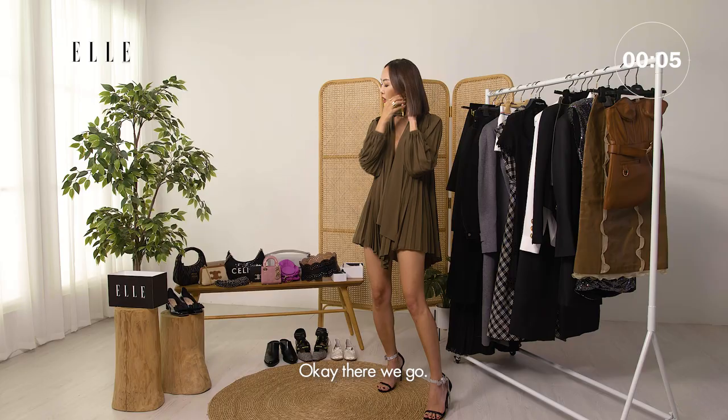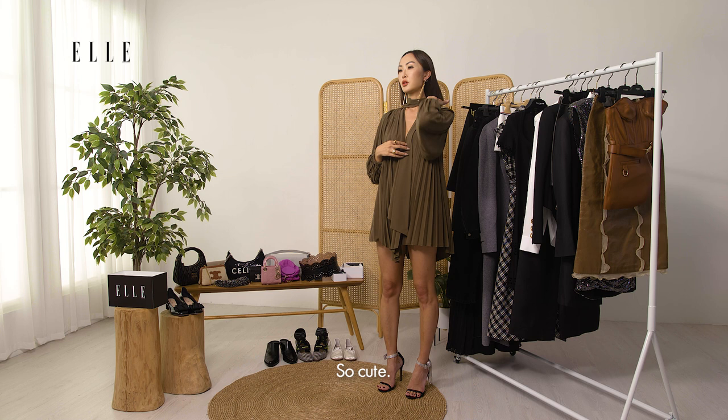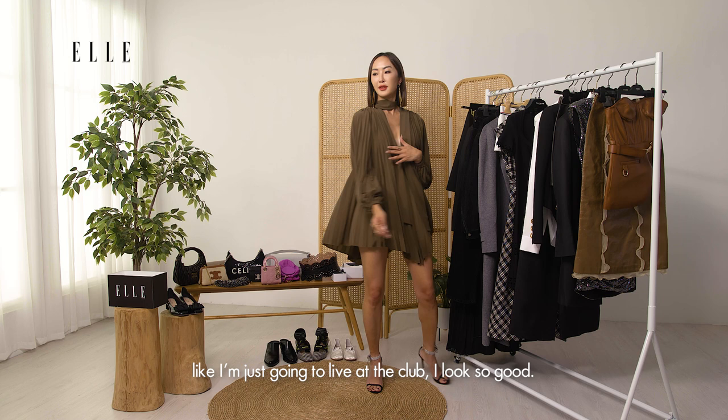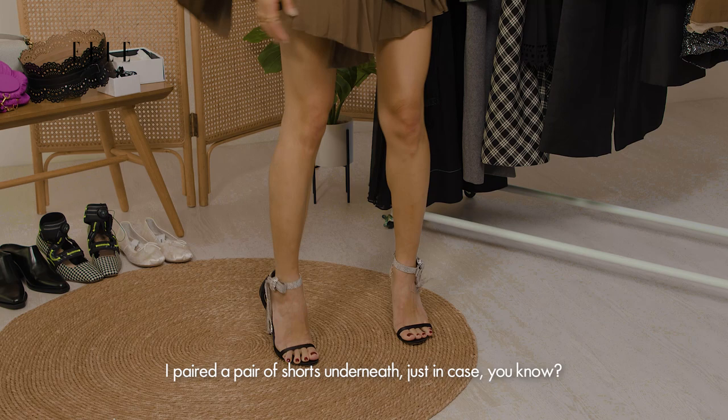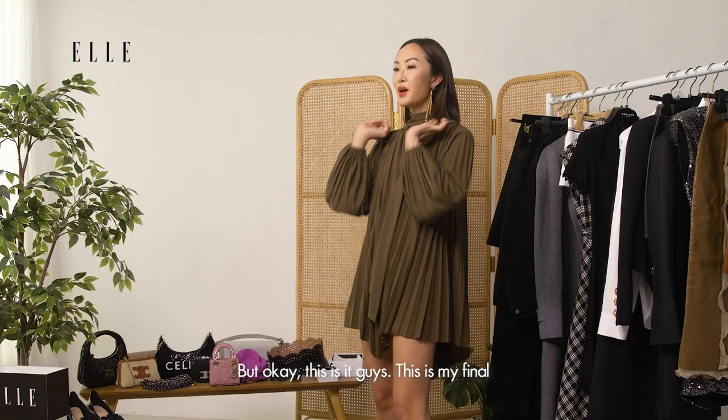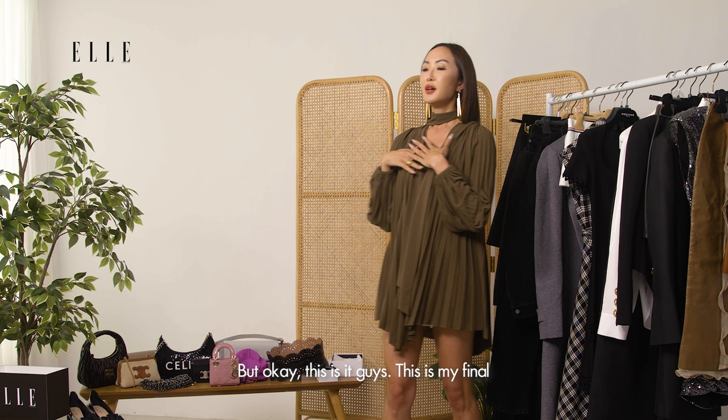Okay there we go, so cute! You guys I'm obsessed — I hope you guys are too because I'm never gonna come home from the club in this look. Like I'm just gonna live at the club, I look so good. See look — I paired a pair of shorts underneath just in case, you know. But I think that's cool; you want security throughout the night, just in case things get a little sloppy. But okay, this is it guys — this is my final night out look to the club.